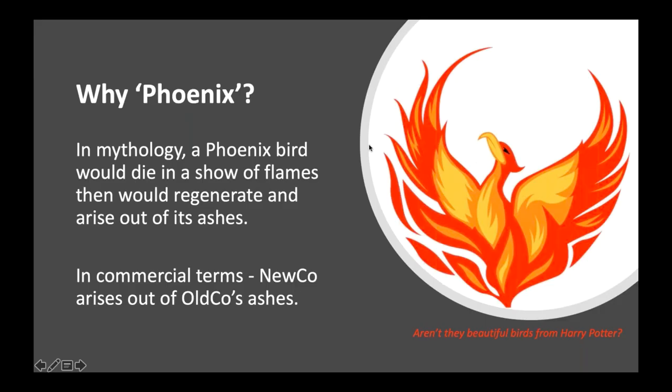So why Phoenix? In mythology, a Phoenix bird would die in a show of flames, then regenerate and arise out of its ashes. In commercial terms, imagine a new company arising out of an old company's ashes. The old company doesn't pay their bills, starts to struggle, then collapses — owing creditors, the tax office, et cetera. A new company with a similar name, often with the same directors, shareholders and address, pops up doing exactly the same thing.